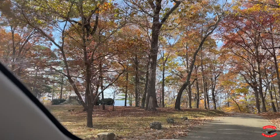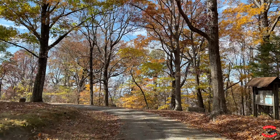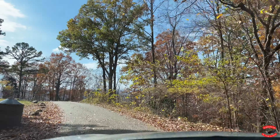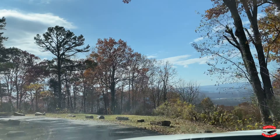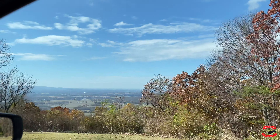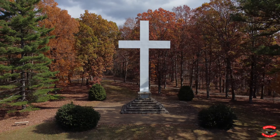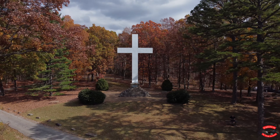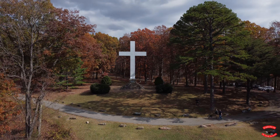The Sewanee Memorial Cross sits on a wooded area on the edge of a bluff on the campus. On March 22nd, 1866, five men, led by the local bishop and Major George R. Fairbanks, a former Confederate officer, met at a site on the Cumberland Plateau where the University of the South buildings stood before they were destroyed during the Civil War. Aided by local workmen, the leaders planted a simple wooden cross, 12 feet high, in what is now St. Luke's Hall.